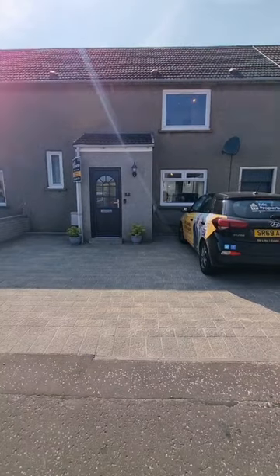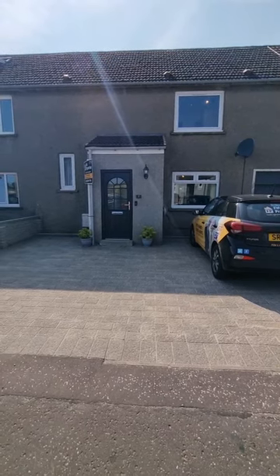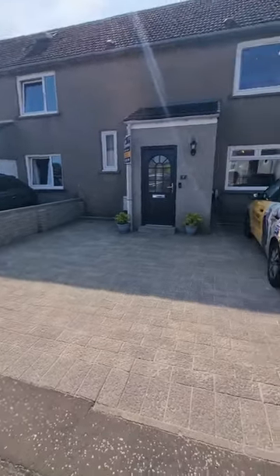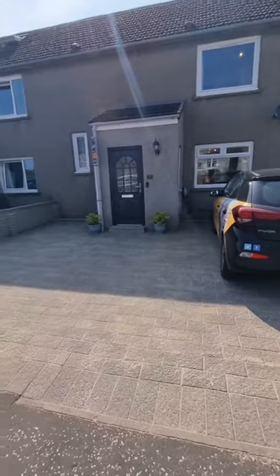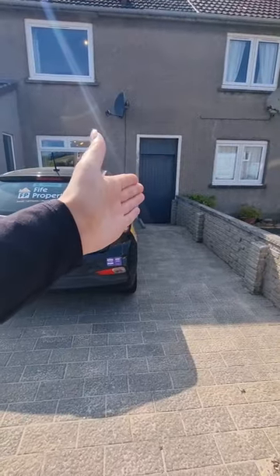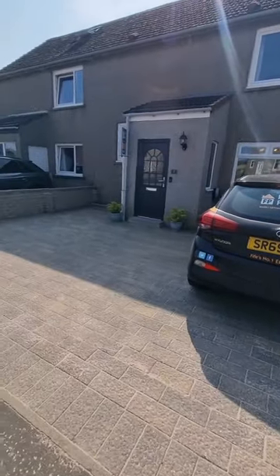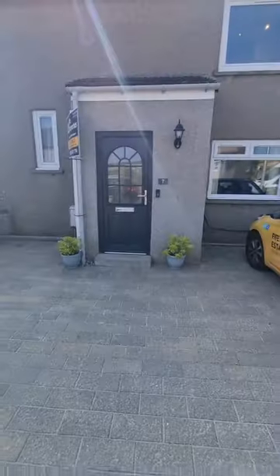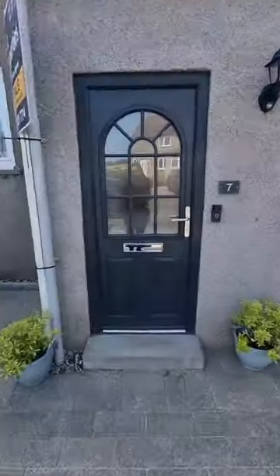So let me take you on the tour, show you everything this property has to offer, and keep listening until the end for how to get further details. This is your property here, number seven. Straight away you can see ample off-street parking — easily fit two cars on your driveway. There's a pen just there giving you access to your garden at the rear.